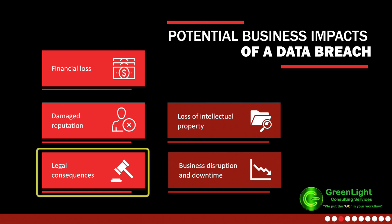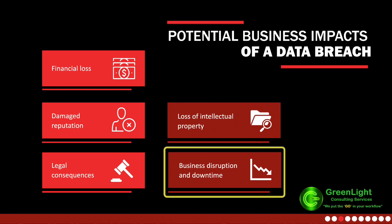Legal consequences: lawsuits and regulatory fines resulting from data breaches can severely impact your organization. Awareness of potential legal consequences and the availability of legal resources are crucial for organizational stability. Business disruption: beyond financial aspects, business disruption diverts resources, causes downtime, and disrupts core activities. Invest in real-time breach detection and response technology to mitigate these impacts and ensure organizational resilience.